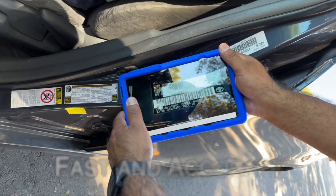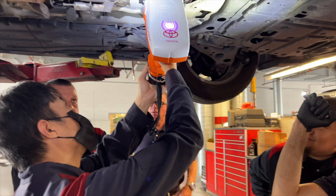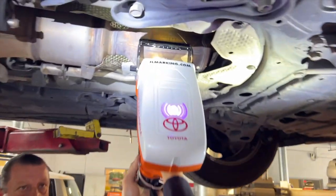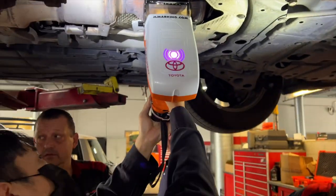JLmarking.com is offering a complete marking system that utilizes a tablet to scan the vehicle's VIN number from a barcode in the vehicle's door jamb, and it instantly uploads it to a marking device ready to mark a full VIN number in seconds. This industrial machine is a fast and efficient way for dealerships to quickly engrave catalytic converters directly into the exhaust components in compliance with the new laws.